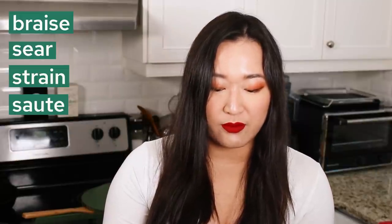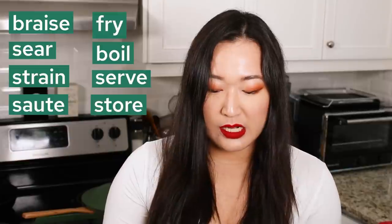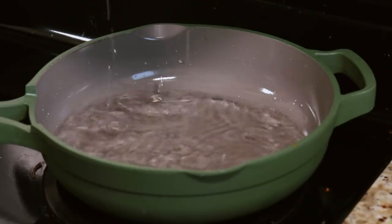With this pan, you're supposed to be able to braise, sear, strain, sauté, fry, boil, serve, and store. It's 2.6 quarts in capacity, compatible with all cooktops — induction, coil, flame, all that kind of stuff. There's a stainless steel basket and it's three pounds.